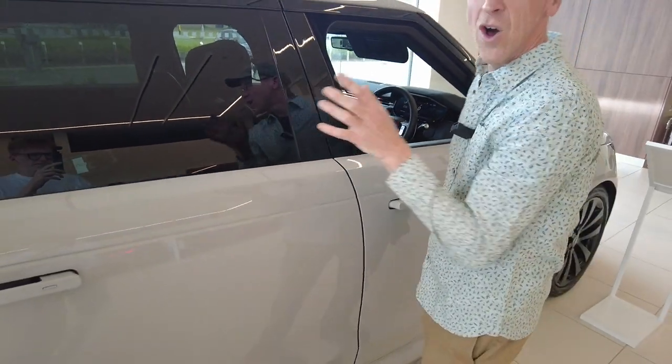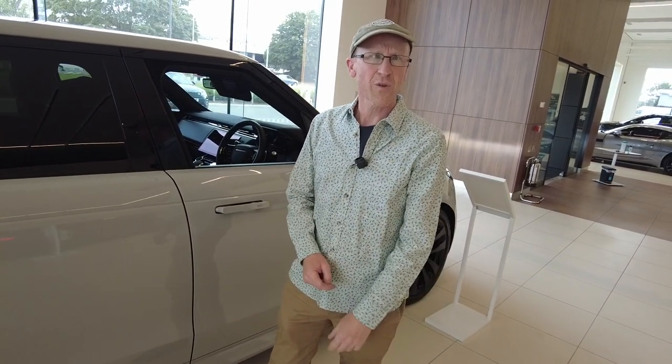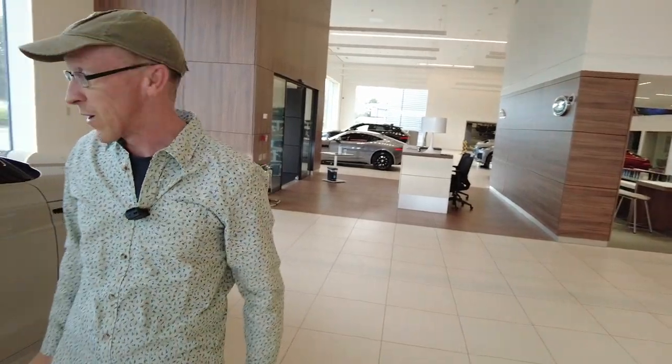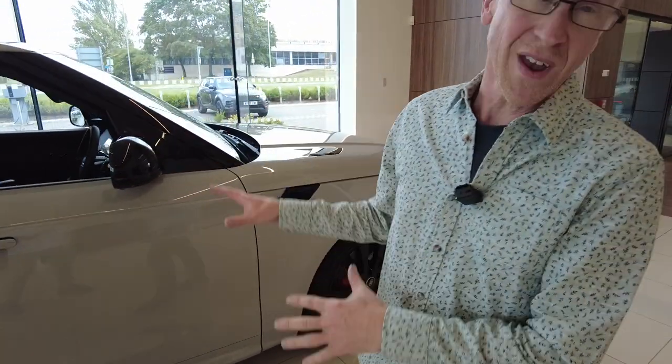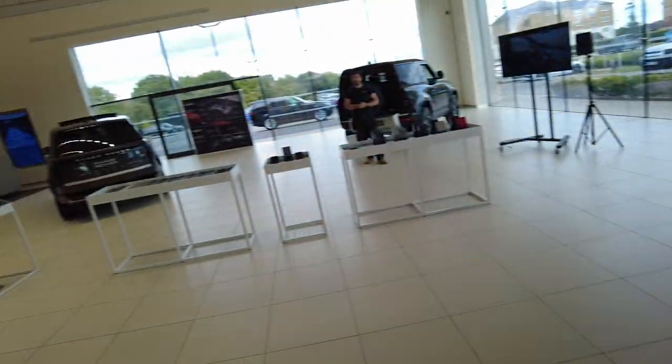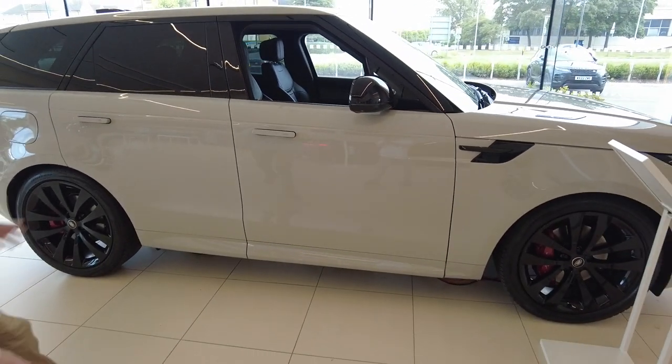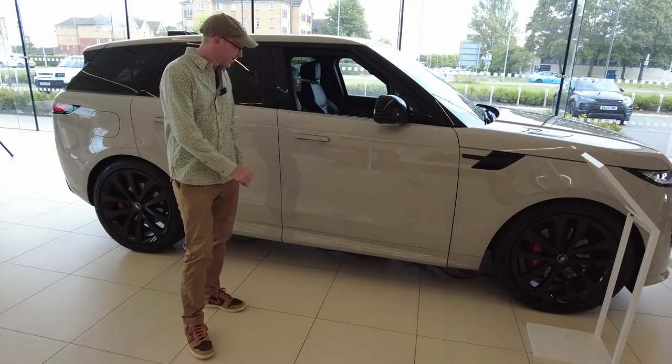They've still got the B-pillars here. On the L460, the new big Range Rover — bear in mind, this is the Range Rover Sport, not the full size. This shares the same platform. We'll do another video because the front subframe is the same, the rear subframe is the same. So the underpinnings are very much the same as the big Range Rover. Very slick. I like the colour — it's like that Nardo grey, isn't it, George? Let's have a look inside.